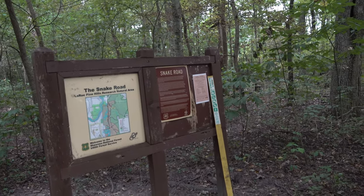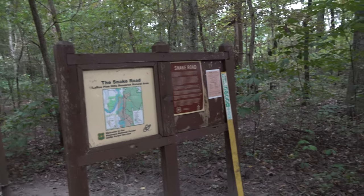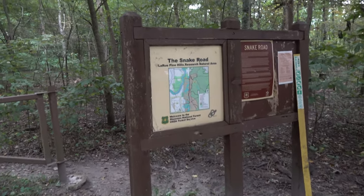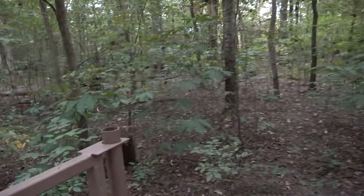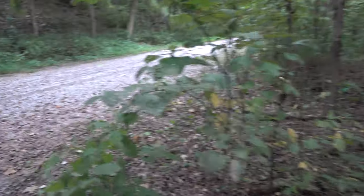Well howdy folks, Sean here from Hiking with Sean on YouTube. Today I'm at Snake Road here at LaRue Pine Hills Otter Pond Research Natural Area, gonna be doing me some snaking, hoping for a really good walk.